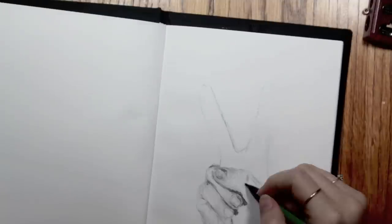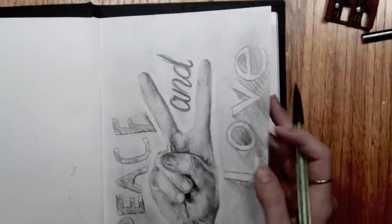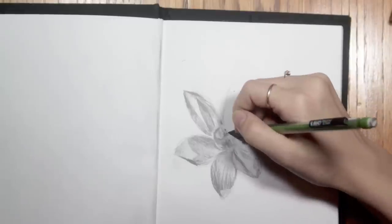I actually hate drawing hands and fingernails, so I don't know why I decided to draw this piece. I don't know why I drew that.